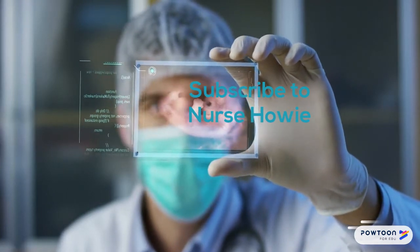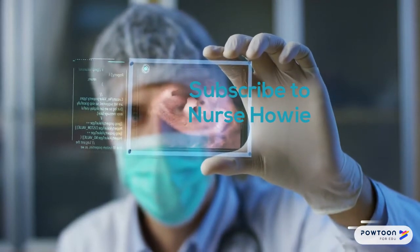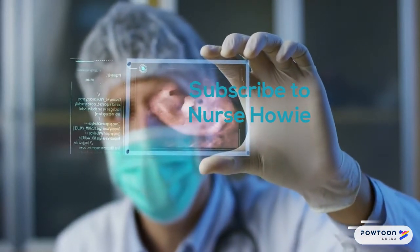This is Howie, Nurse Howie. Subscribe, and if you have any questions or notice something wrong, please comment and let me know.